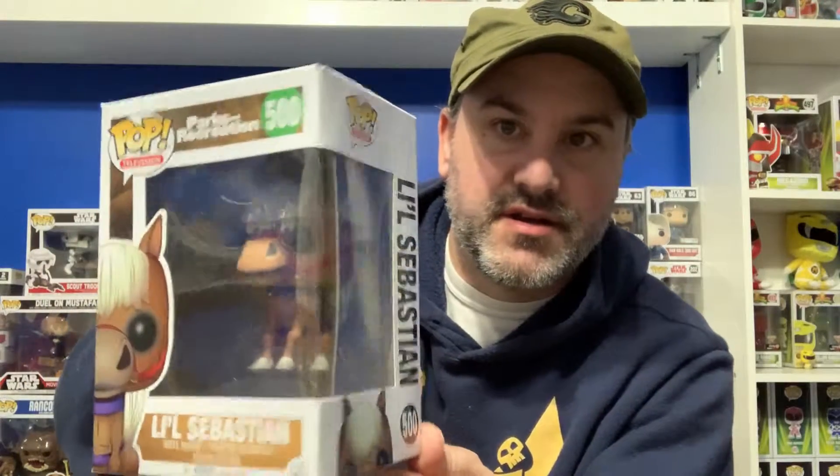First up, Little Sebastian from the Parks and Rec set — Television Pop 500. This is actually really, really nice. Like I said, this finishes our collection. We now have the entire Parks and Rec set. I'm going to be doing an upcoming video where I review the entire set — we'll unbox them and go over how the pops look compared to what they were on TV. But our first unboxing: Little Sebastian from Parks and Recreation.